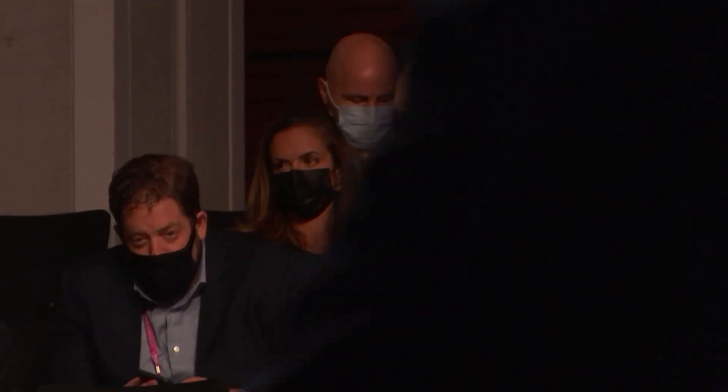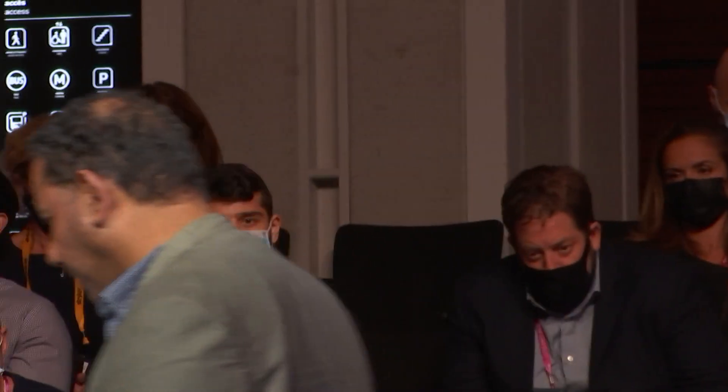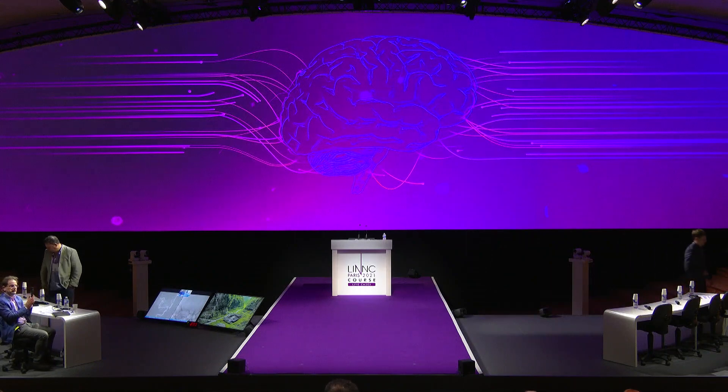And that wraps up the Stryker Symposium for today. Thank you.